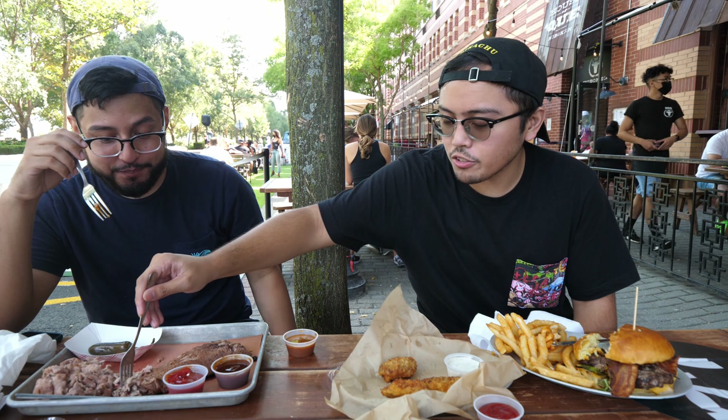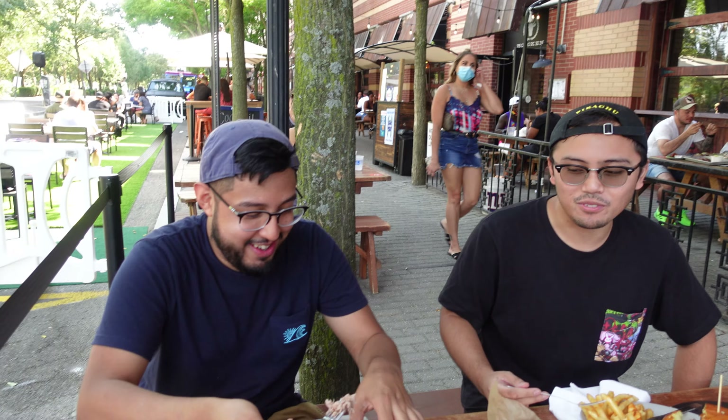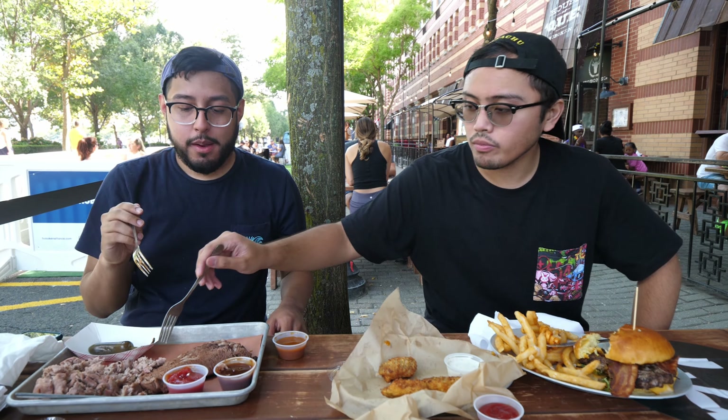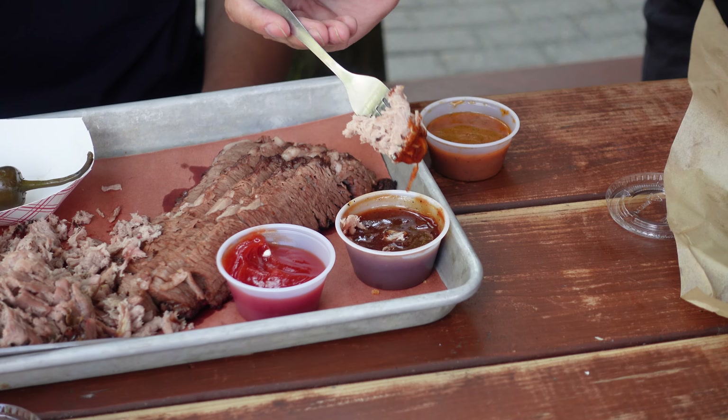I've never really tasted a sauce like this before. Disclaimer, I'm Filipino, so this kind of takes me back to Jollibee — it's like the gravy. I feel right at home. Let's try the barbecue sauce now. This barbecue sauce really makes a good combination, but it's a really nice, sweet barbecue sauce — sweeter than most barbecues I've tasted. Still gets the job done, really really good.